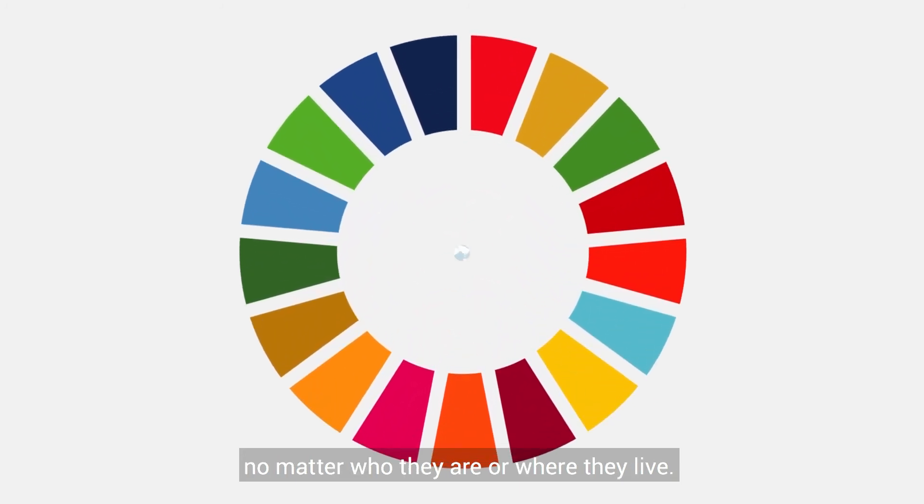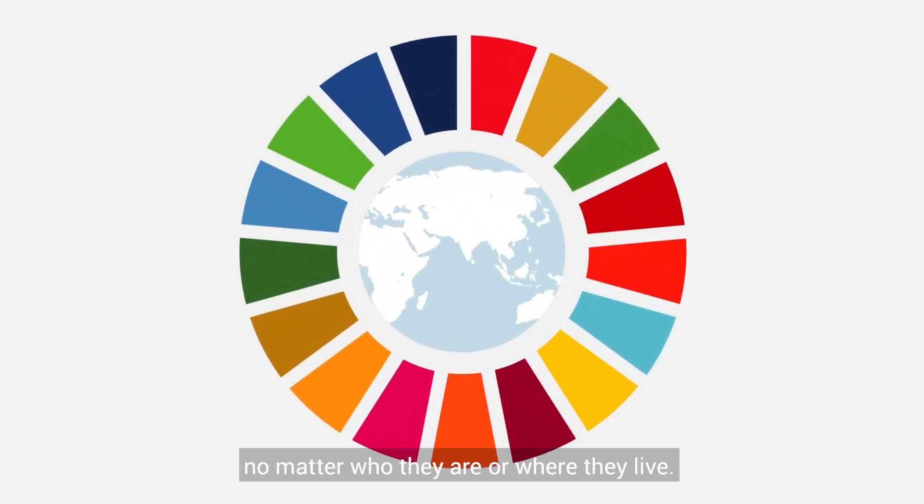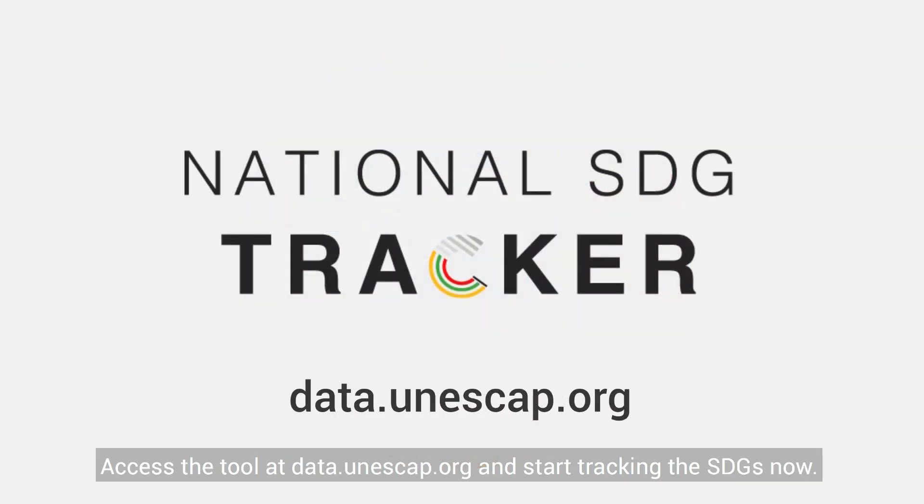No matter who they are or where they live — access the tool at data.unescap.org and start tracking the SDGs now.